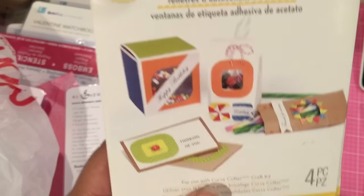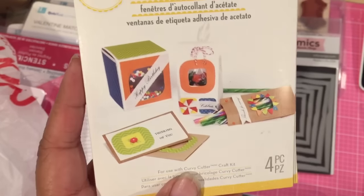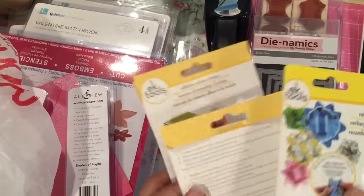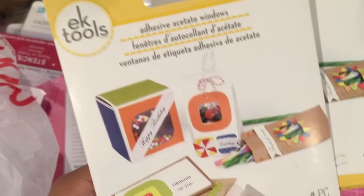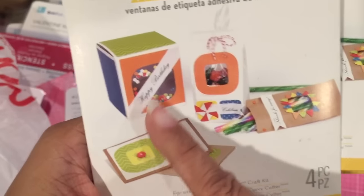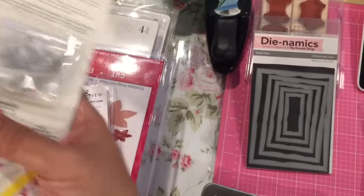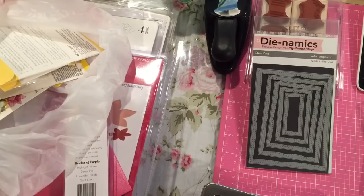I got these little adhesive acetate windows. There's a tool that cuts the acetate, but the windows have like a square template. I don't have that tool, but I figured I could use these for something else. They had those on clearance. That wasn't that great of a deal, but live and learn.